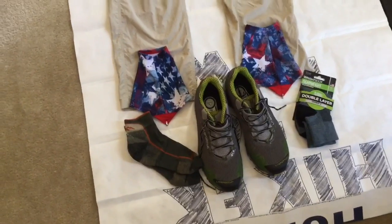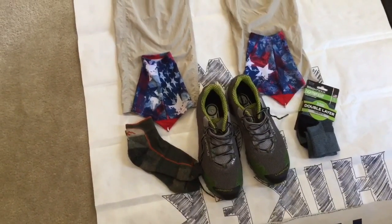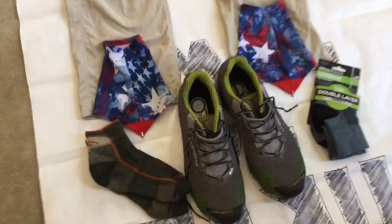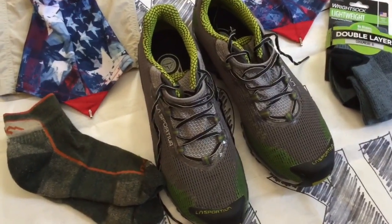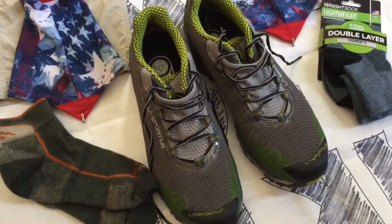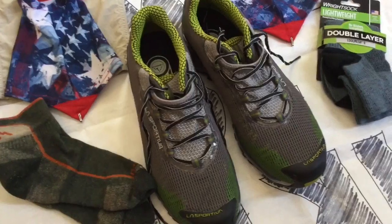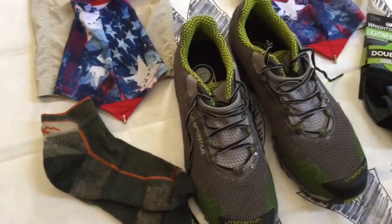Below that are my La Sportiva Wildcat trail runners. I've been using these exclusively since 2010 and I cannot say anything bad about them — they are great shoes. Obviously you'll want to find something that fits the contours of your own feet, but I have flat feet and these have done well over all that time.